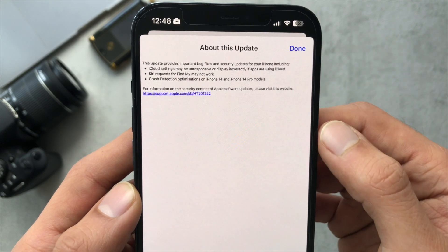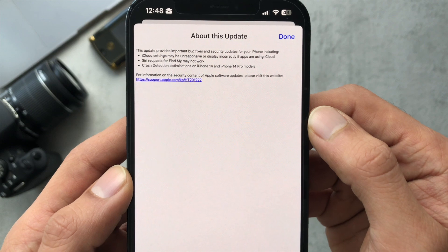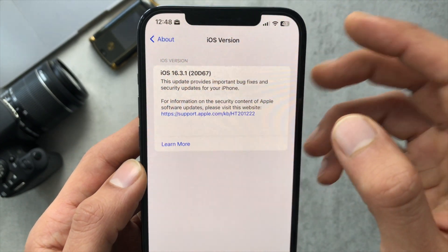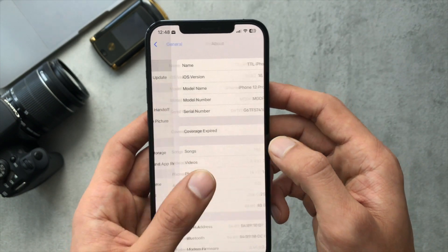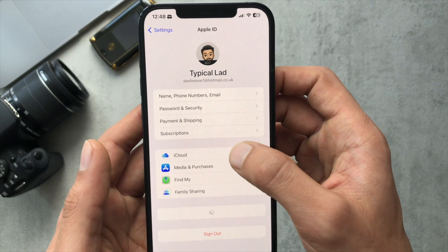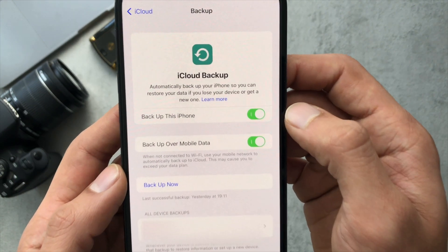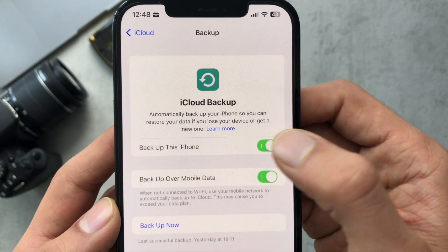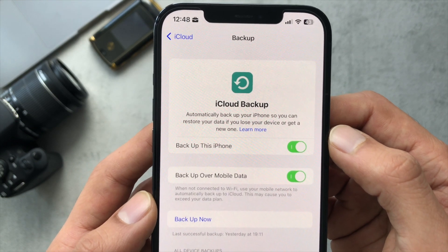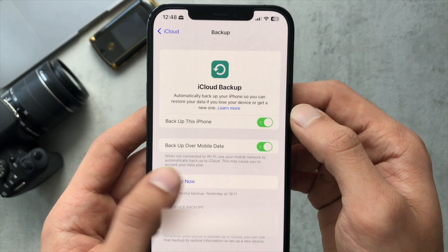The release notes highlight the different bugs that have been fixed. This update has basically been a minimal update regarding bug fixes and security patches, so it's quite important to update. On iCloud, they've fixed a problem with the settings for automatically backing up your data — some people were having problems turning this on, and that's been fixed in this update.